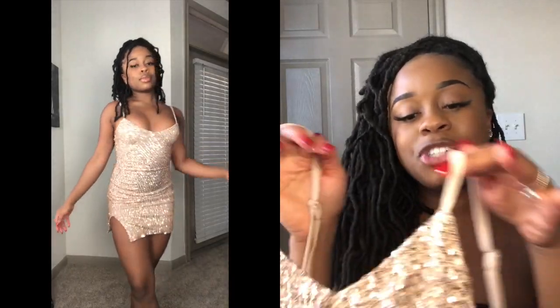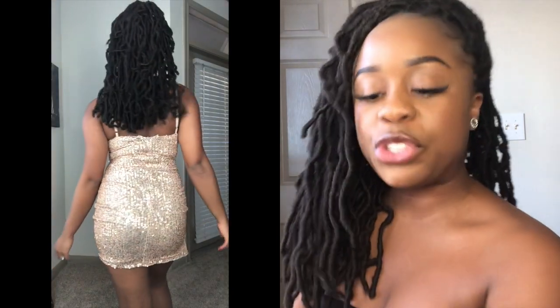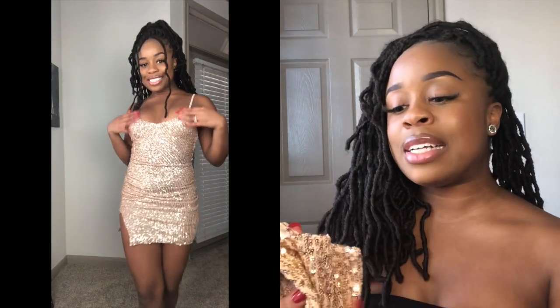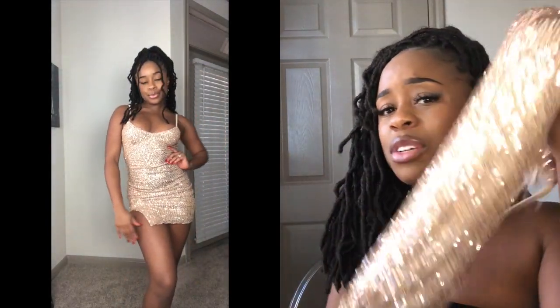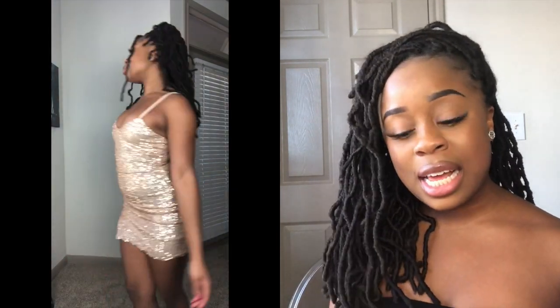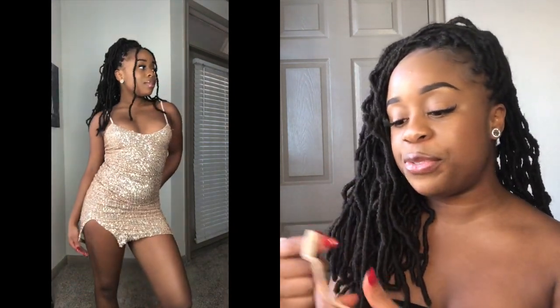First up I have this gorgeous sequin dress. Originally this dress had fringes on the bottom, but because it got tangled after I washed it — I wore it on New Year's Eve — I decided to cut them off. It's still a really cute little dress. All eyes are literally on me in it, it's such a showstopper. I love the slit, it feels so nice on my body, fits so well, and it has adjustable straps to fit any body type.